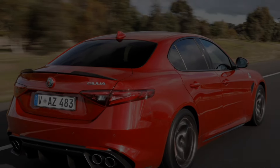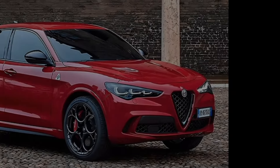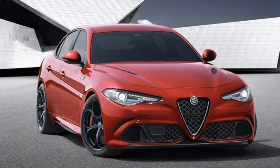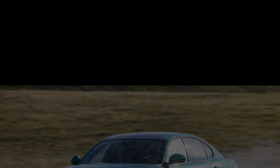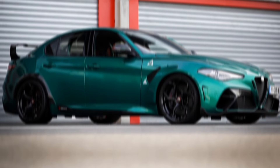Interior. The Giulia's interior has also been updated for 2024. The most notable change is the new 12.3-inch digital instrument cluster. The cluster can be configured in a variety of ways, including a traditional layout with analog gauges, a more modern layout with digital gauges, or a retro-inspired layout with a script font.